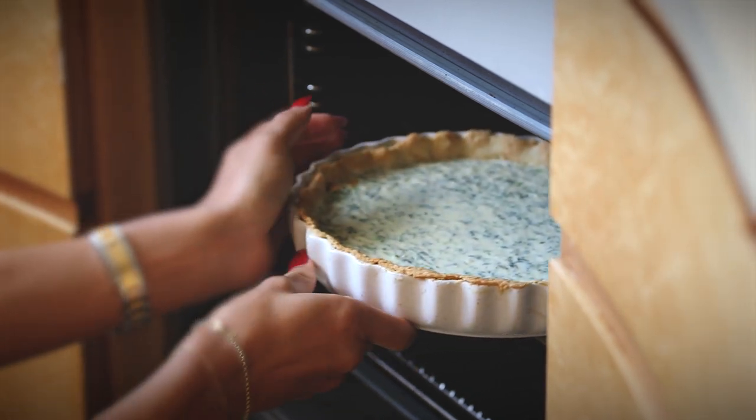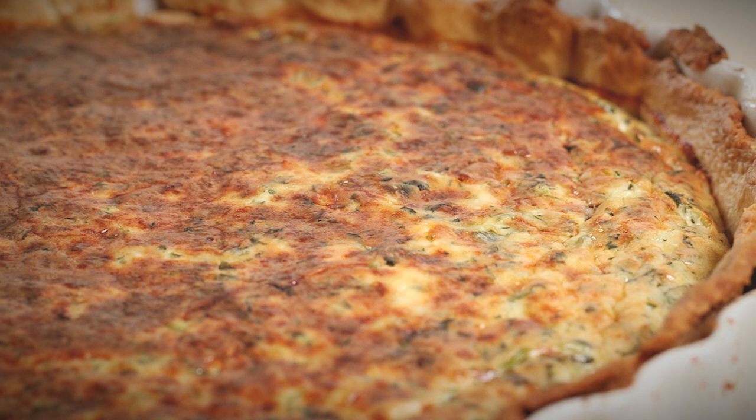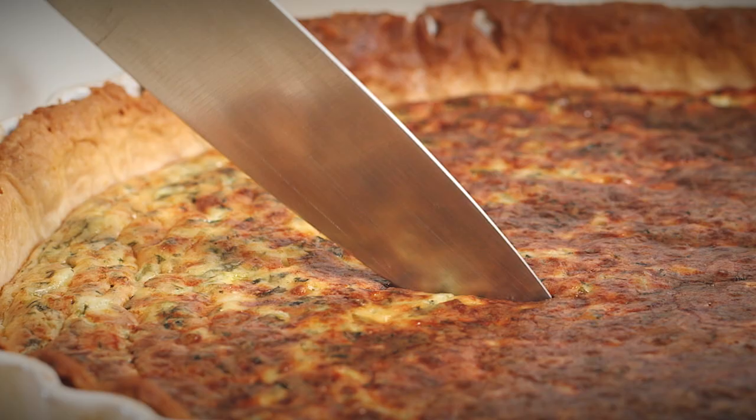I've always believed in moderation, not deprivation, so I like to cook a wide range of foods. At Emma's Kitchen we'll be using lots of wholesome local produce to bring you lots of fresh, delicious recipes every day.